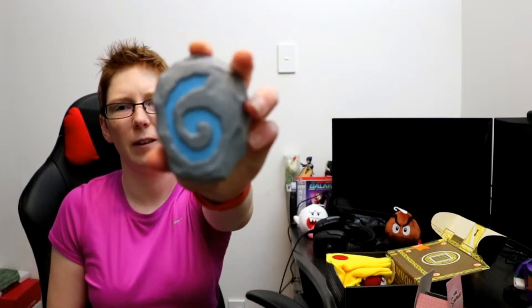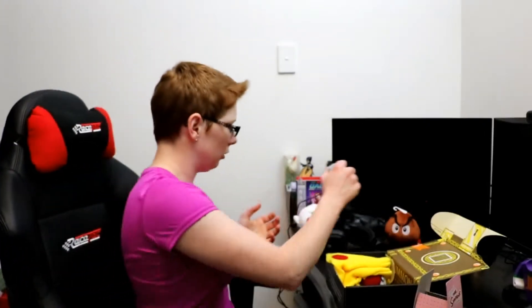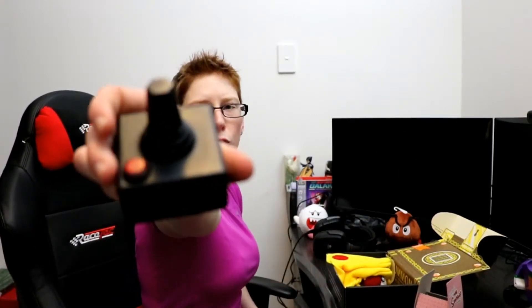Next is... This looks familiar. Hearthstone! Heroes of Warcraft! A squishy! There you go! Hearthstone — a good look! Squishy stretchy! I've already got a squishy thing too!